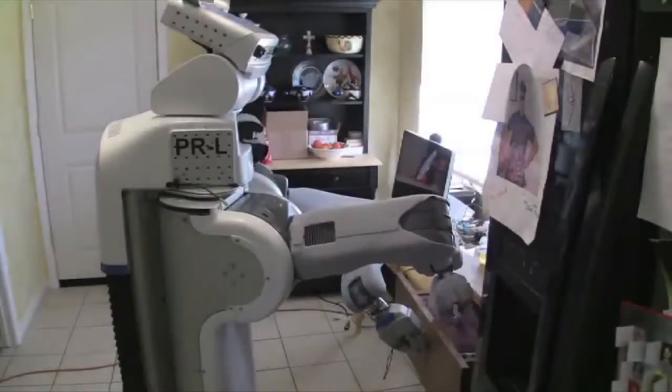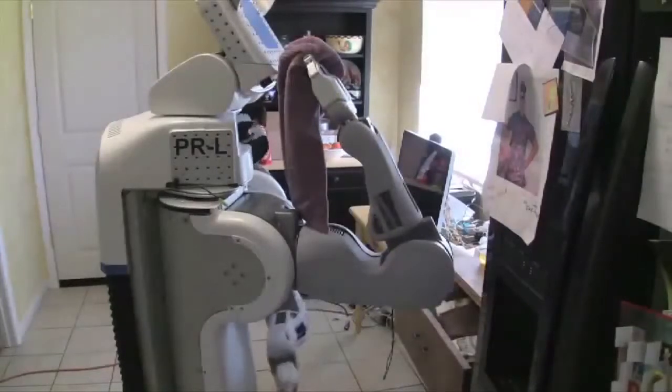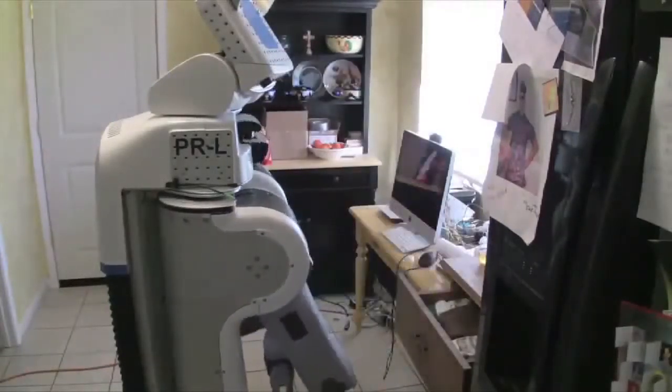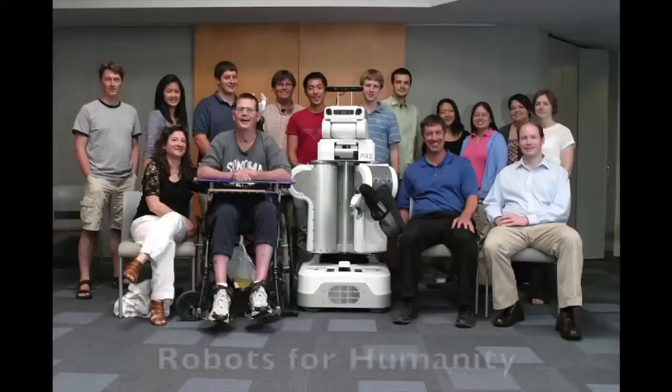In his own home, he has demonstrated the robot's ability to operate in a truly unstructured environment by controlling the robot to retrieve a towel from the kitchen. Robots that complement human abilities are extremely valuable, especially when they allow us to do things we can't do by ourselves. Our goal is to enable robots in homes to help people like Henry, and this is just the beginning.